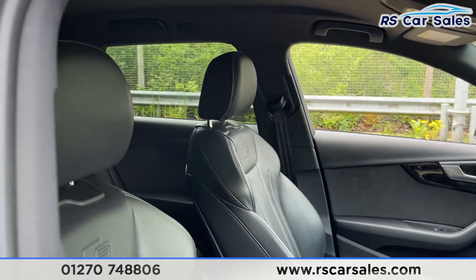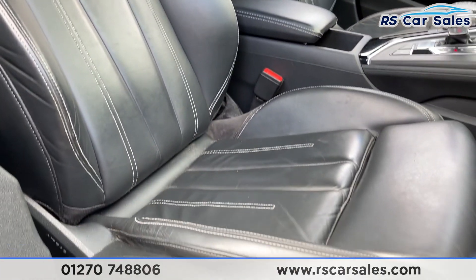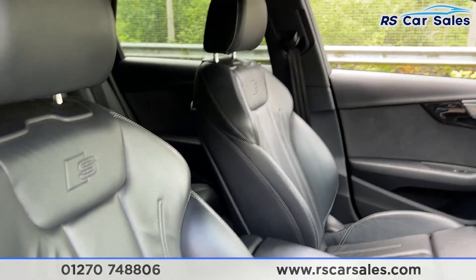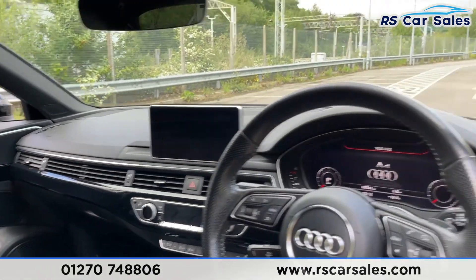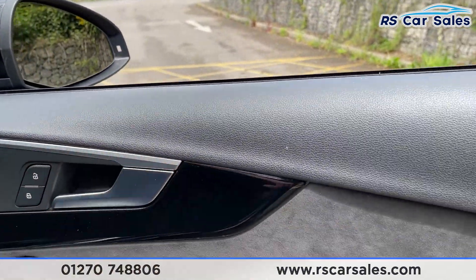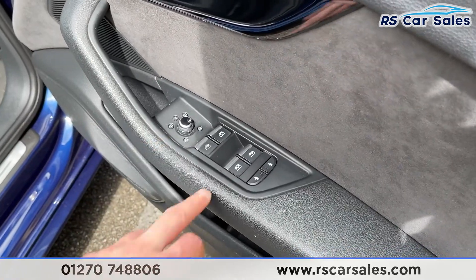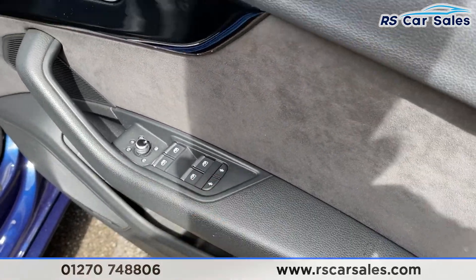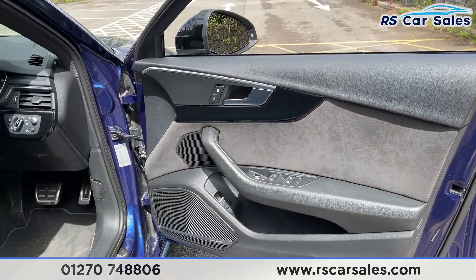Heading to the front, you've got that same full leather interior with S-line badging on either side. Both front seats are electrically adjustable as well as heated, which can be controlled in the center. On the door you'll find unlock and lock buttons, a brushed metal handle, gloss black trim, electric heated power-folding wing mirror, electric window controls, and an independent child lock for each side.